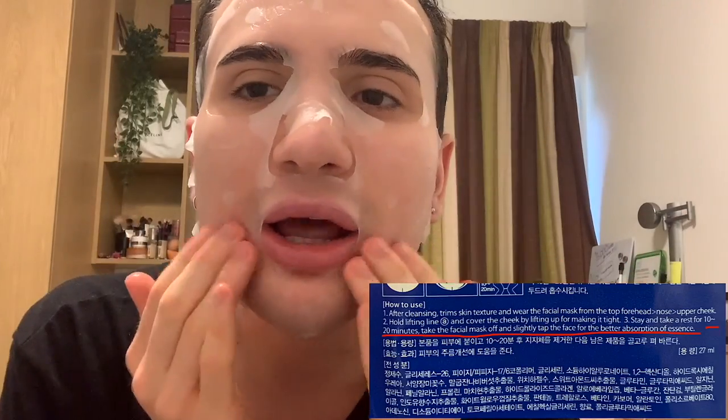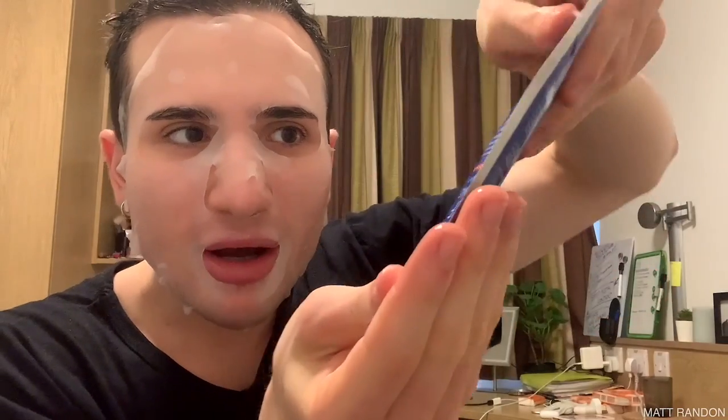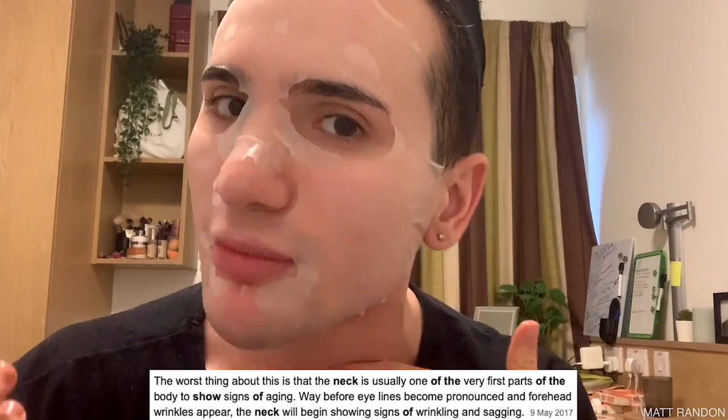It says it's supposed to be kept on for 10 to 20 minutes, so I'm going to keep it on for 20 minutes to get the most out of my masks. It's really important that you don't let the essence dry out, because if the mask dries out, it will actually start taking the moisture out of your skin — so that is definitely a no-no. A quick tip: there is some essence left in the packet, so pour it all out and rub it on the face, then blend it down the neck. We are getting all our money's worth! Also, if you're not extending your skincare to your neck, it's really important you do — the neck is actually one of the first places to show signs of aging, even before the face.